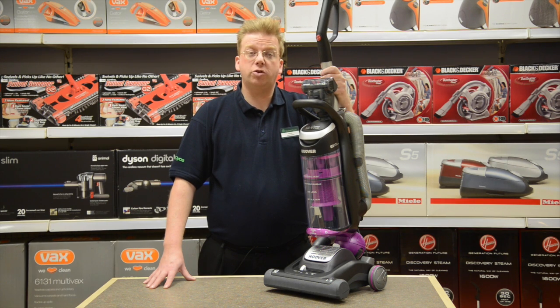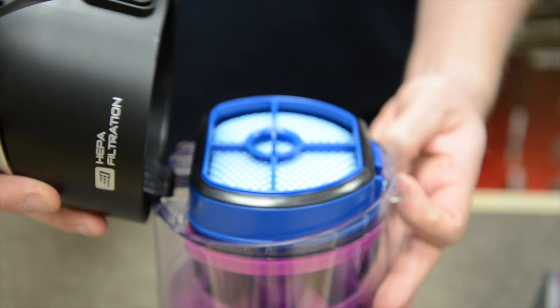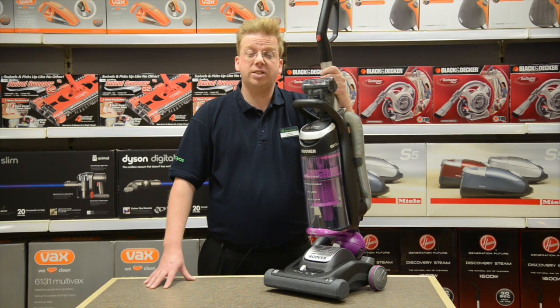The quality HEPA filtration system traps the finest particles, allergens and pollen, so it's an ideal Hoover for anyone like me who has asthma.